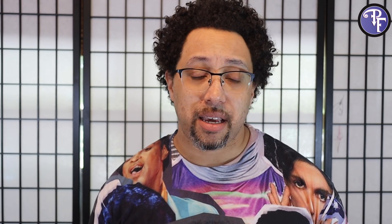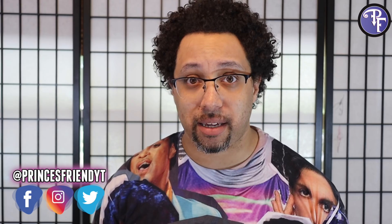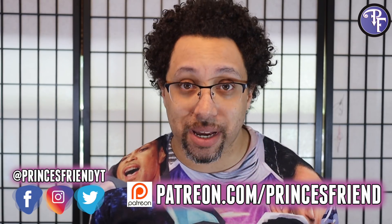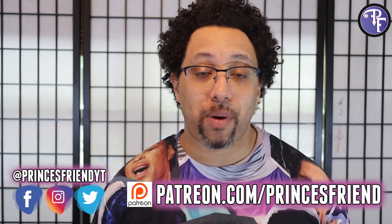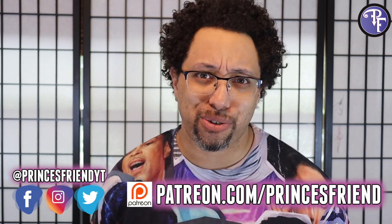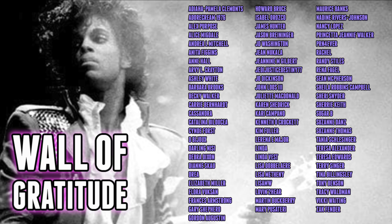Let me know down in the comments. Don't forget to follow us on social media at PrincesFriendYT. If you check us out on Patreon at patreon.com/PrincesFriend and choose to support the channel directly, we can get you on the wall of gratitude, which is amazing. I love all of my patrons who go that one step further. Just make sure you subscribe to the channel — that's the easiest way to support. Subscribe and watch the videos. And with all of that said, may you live to see the dawn. I love you all.